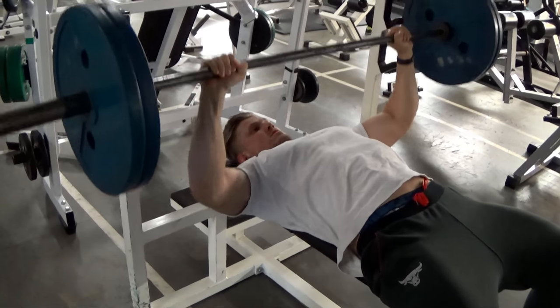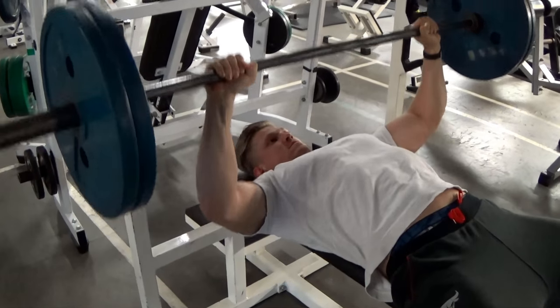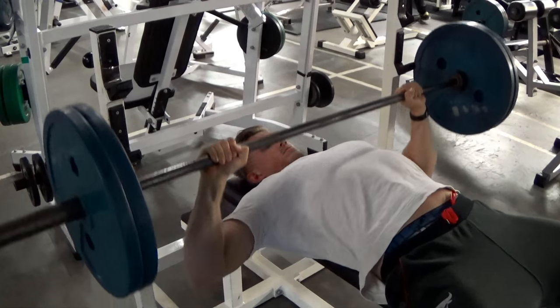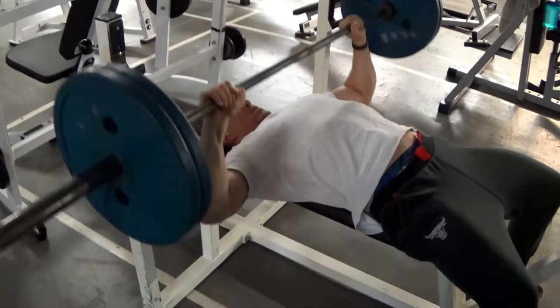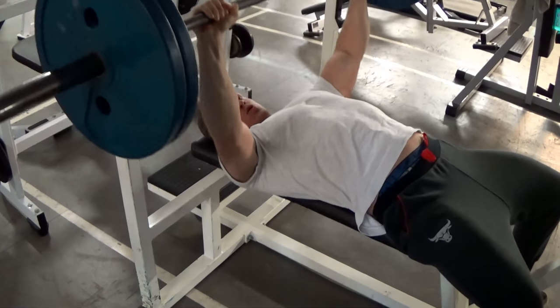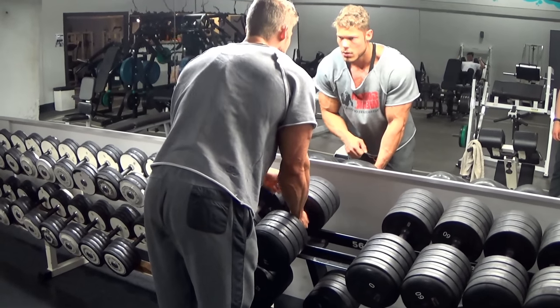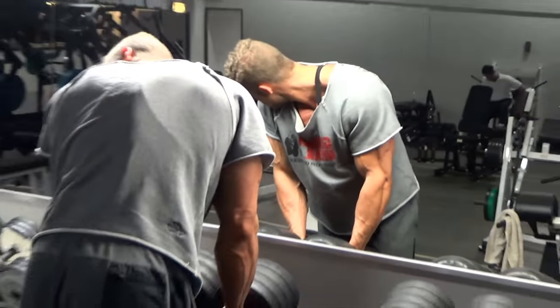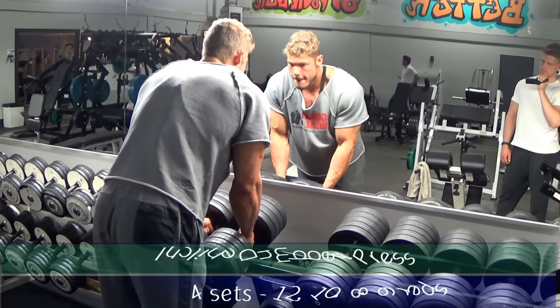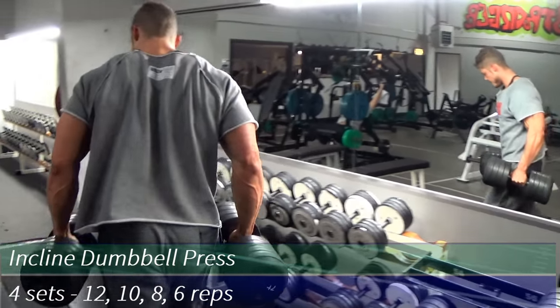On bench press I go all the way up and all the way down, getting a good stretch. A full range of motion creates a fully developed muscle. We did pyramid sets here ending pretty heavy — I'm a bit weak right now recovering from competition prep, but after about a month I should be back to my old strength.